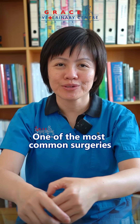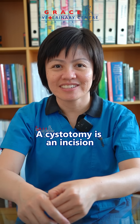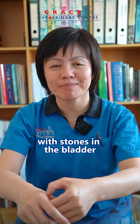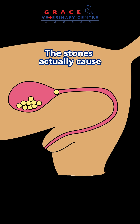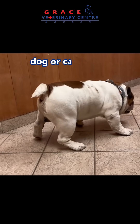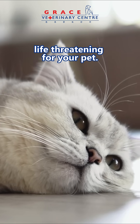One of the most common surgeries we do on pets is called a cystotomy. A cystotomy is an incision into the bladder and it is done for pets with stones in the bladder or the urethra. The stones actually cause urinary blockage, making it hard for the dog or cat to pee. This can potentially be life-threatening for your pet.